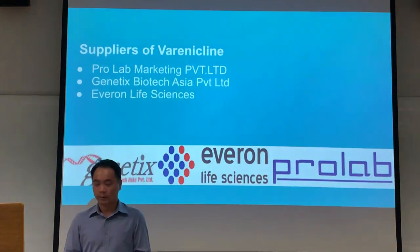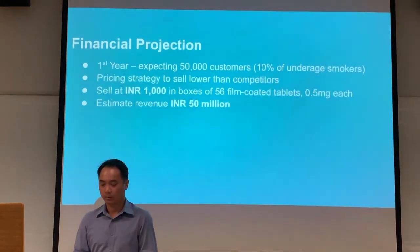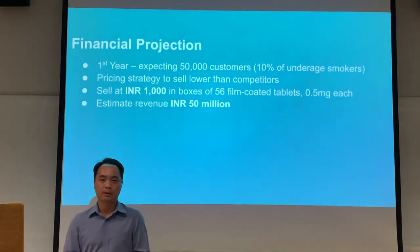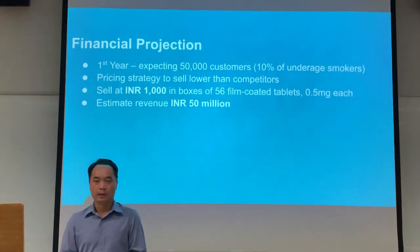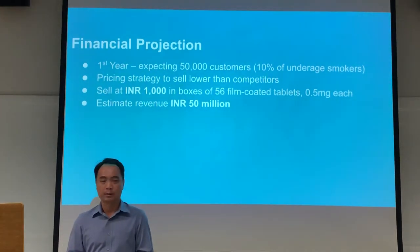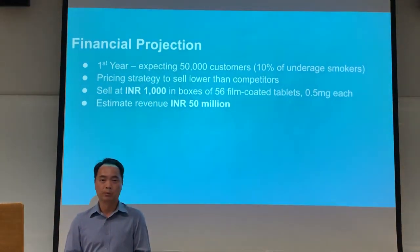The current supplier of varenicline creams in India is assured. In our financial projection, in the first year we are expecting about 50,000 customers, which is about 10% of underage smokers. Based on our pricing strategy, we aim to sell lower than our competitor which is selling at 1,000 rupees per box, and with this we are estimating a revenue of 50 million rupees.